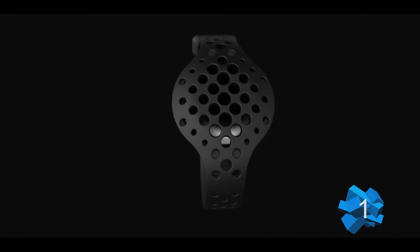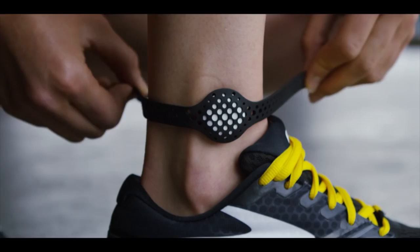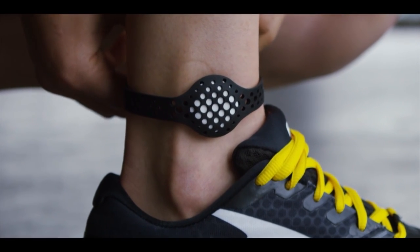Meet MOVE, your personal fitness coach that speaks to you while you work out.